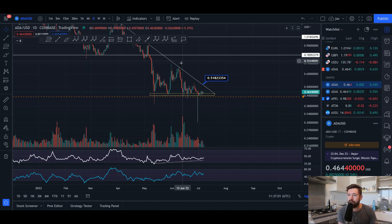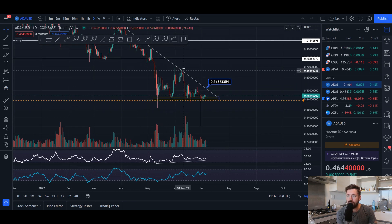We've been watching this descending triangle pattern, but we fail to have three points of contact — we only have one, so it doesn't really validate this pattern. But we do have that head and shoulders that would take you down to about 30 cents. We're just holding that support.